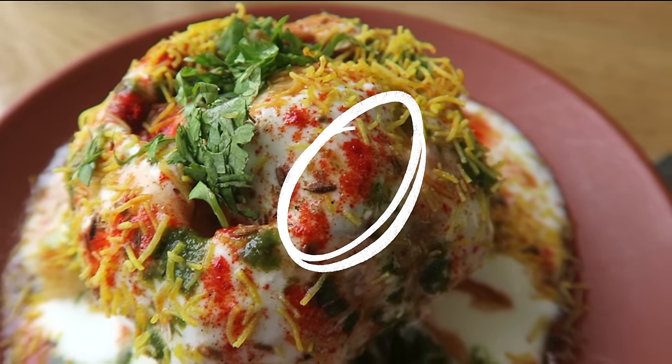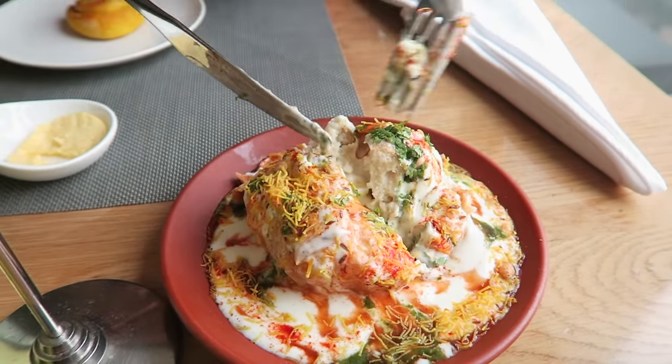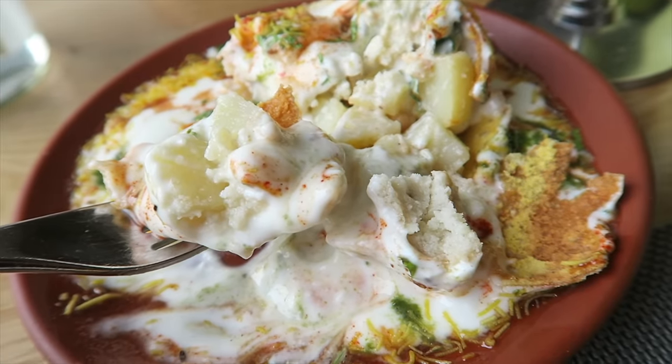The red chili powder gives it that extra pop of color. The gentleman who made this generously covered it with yogurt. The inside is filled with potato. I bet this is going to be delicious. That is good. I thought that was going to be a warm dish, but it's chilly — it's very cooling.